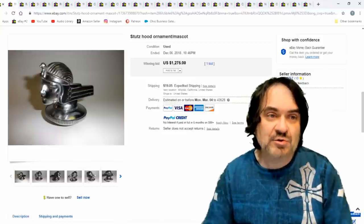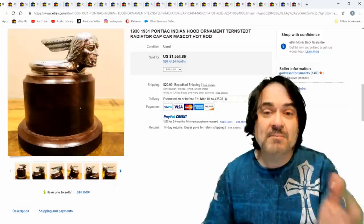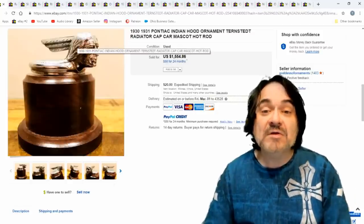There are even comic book characters, which I'll show you in a minute. There are military ones too. The Native American ones, though, by far seem to go the best.